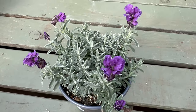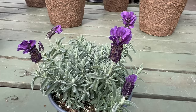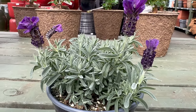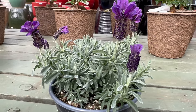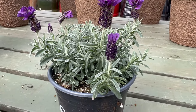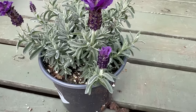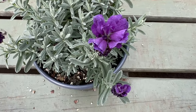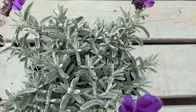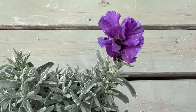Anouk boasts distinctive features, including narrow gray-green leaves and tufted blooms topped with conspicuous bracts. These bracts, resembling bunny ears, add a playful and unique touch to lavender's appearance. The blossoms carry the signature lavender fragrance, making them not only visually striking but also aromatically captivating.